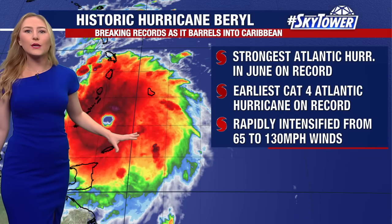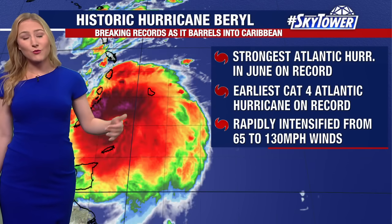This storm really quickly intensified. It was sitting in a pocket of very warm waters out in the tropical Atlantic. It intensified from a tropical storm to a major hurricane in just about 48 hours, and it made landfall on the island of Grenada with peak winds about 150 miles per hour.